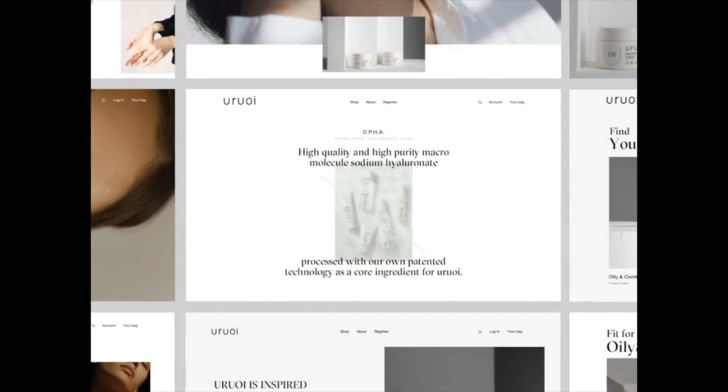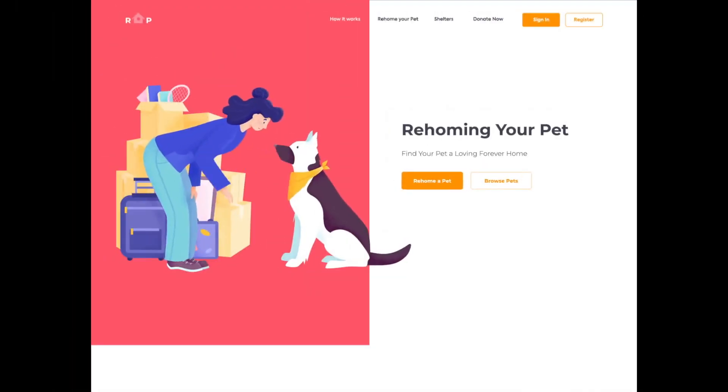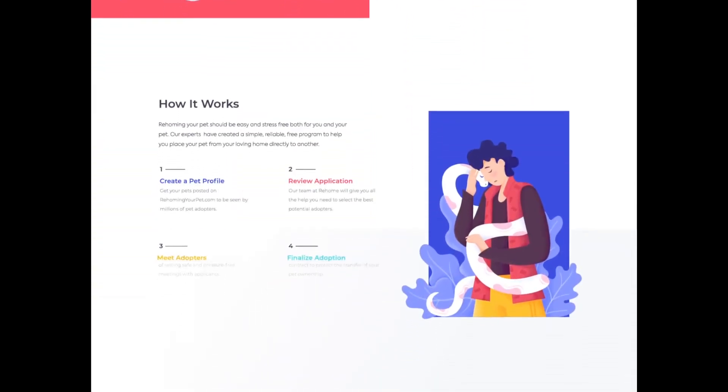We're going to get started with a skincare e-commerce website by Zenya Frisachnik. Next up is a landing page designed by Outcrowd.